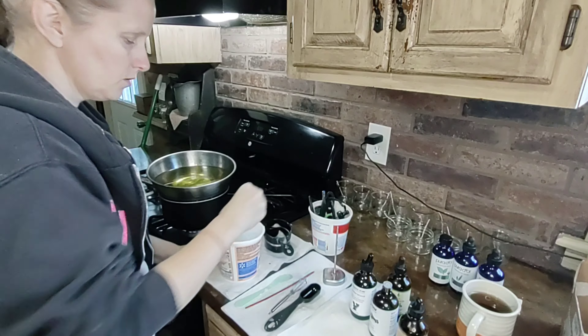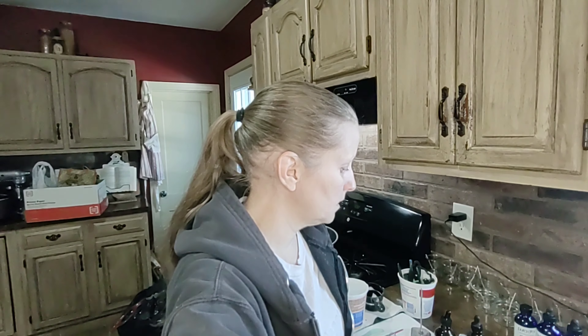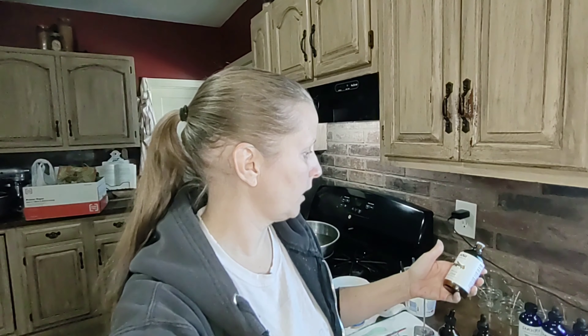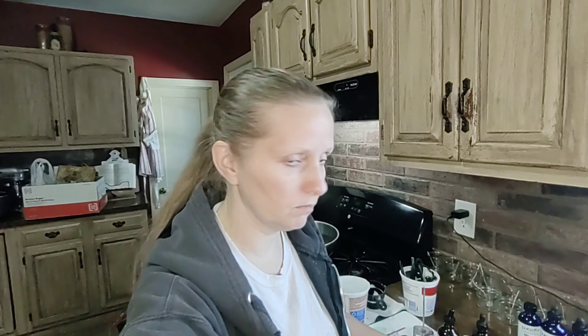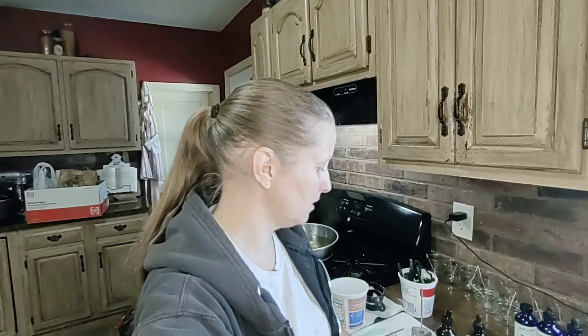These are 100% soy, completely natural candles. They're naturally sourced soy, locally sourced, and the essential oils are 100% pure essential oils — therapeutic grade, really high quality, expensive oils. I'm going to make a candle or two and show you how I do it.